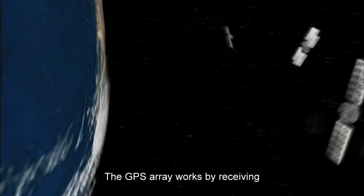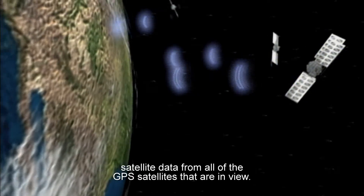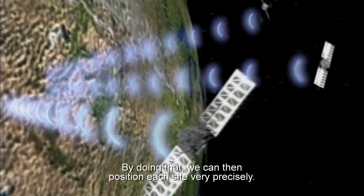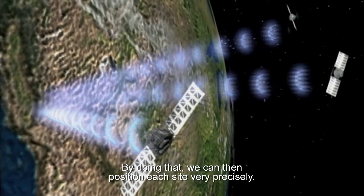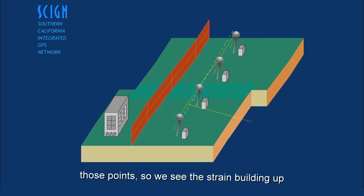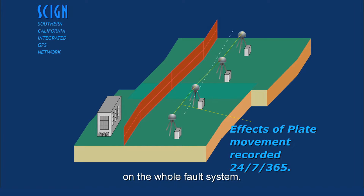The GPS array works by receiving satellite data from all of the GPS satellites that are in view. By doing that, we can then position each site very precisely. And through time, we track the positions of those points, so we see the strain building up on the whole fault system.